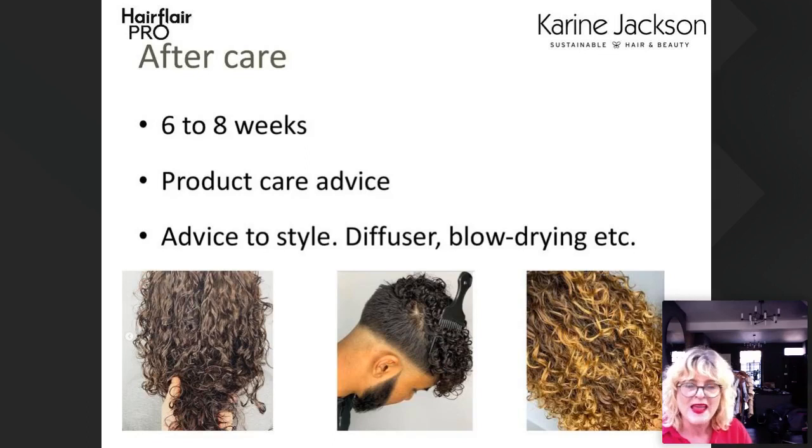If anyone wants to see how we do the consultation, message me — leave it a couple of weeks as we're dealing with hundreds of emails — or message Hair Flare Pro, and Carolyn has a copy of our consultation form she can send over. These are three actual clients we've had in the salon — I wanted to show the actual results after curl-forming. You can see a beautiful corkscrew here, a spiral there, and a corkscrew on our client at the front.